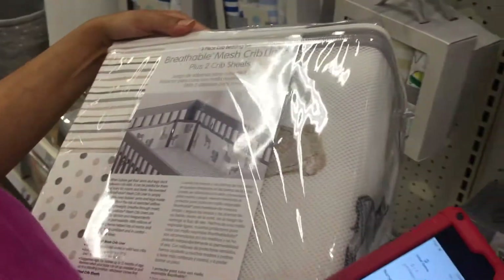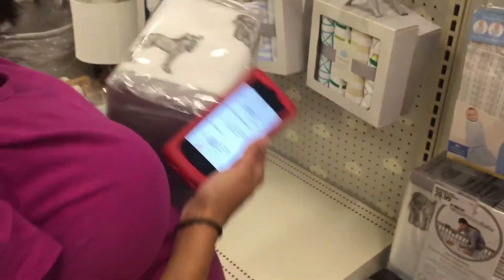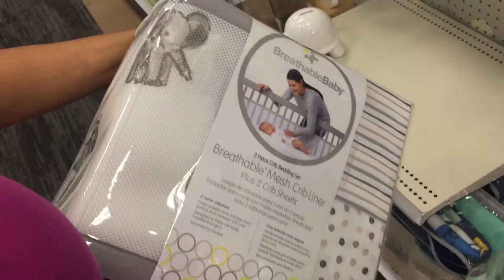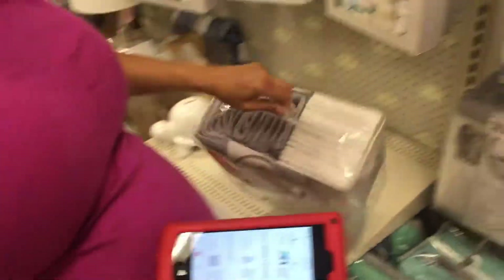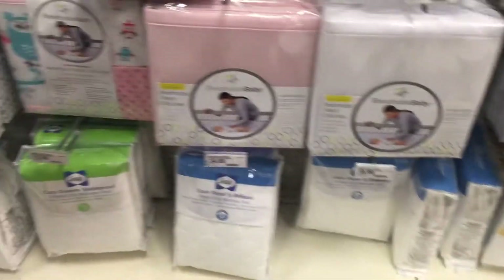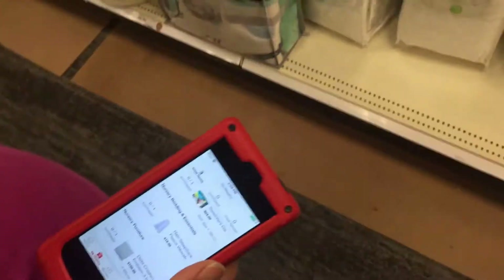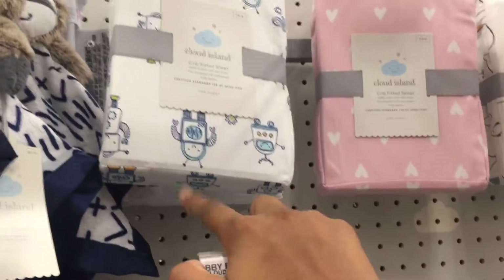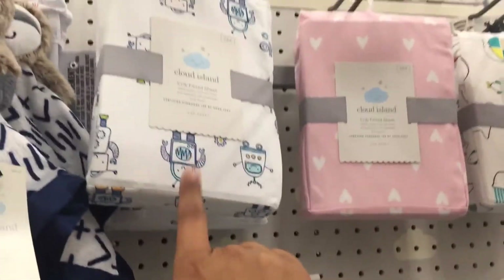So we're walking to the boy section right now. Oh, that's pretty nice — we're going to add this one, but I don't know if I like the design. It's gray and white only, but you can just add stuff like blue. A lot of detail goes into color. We're going to get these sheets because I think we're going to do blue, green, and white.